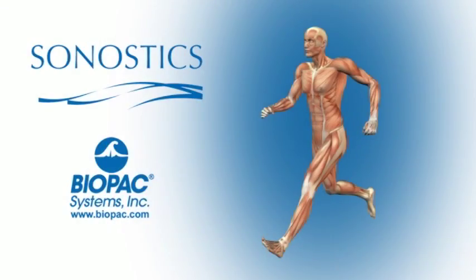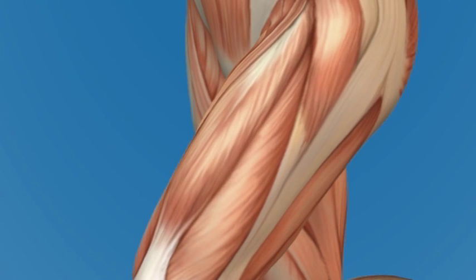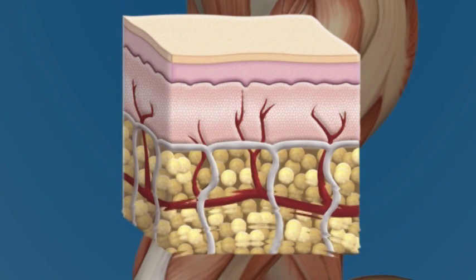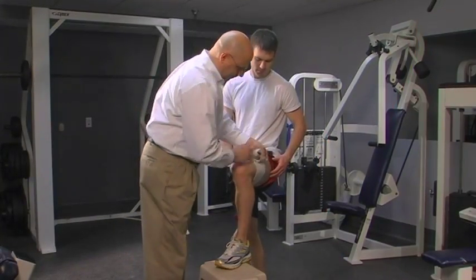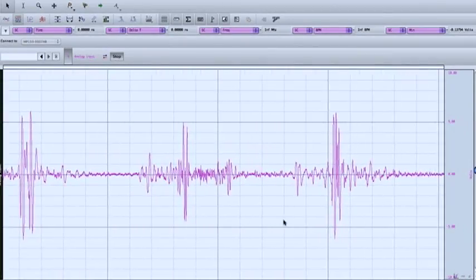During muscle contraction, muscle fiber twitches produce microscopic vibrations. As the force of contraction increases, more motor units are recruited at increasing firing rates. This twitch activity creates a broad spectrum of vibrations which are transmitted through the subcutaneous fat and dermis. These vibrations can be recorded at the skin surface using highly sensitive accelerometers, producing a vibromyogram.